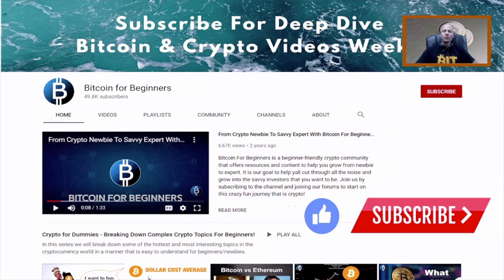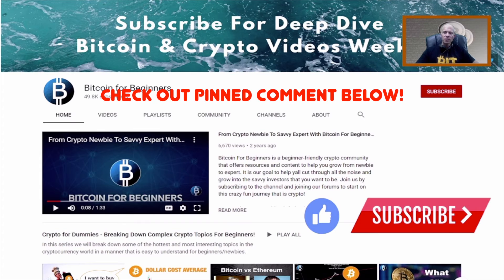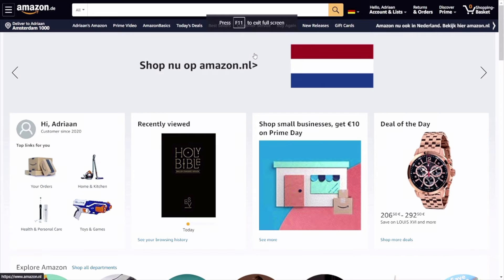Before we continue this episode, if you like our content, please give this video a like and additionally subscribe to our channel for more of our updates. Let's buy some books on Amazon and pay with Bitcoin.